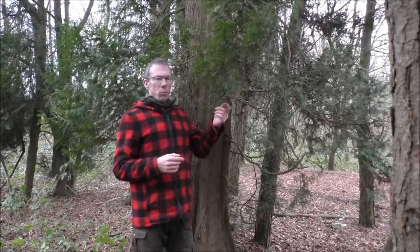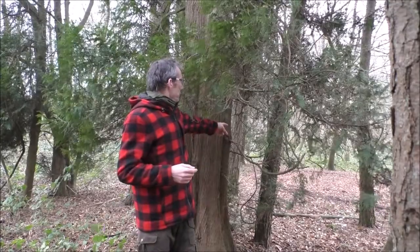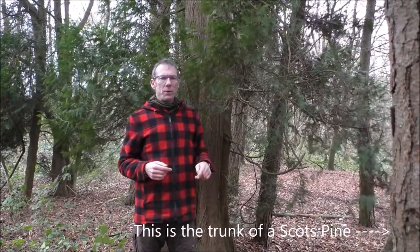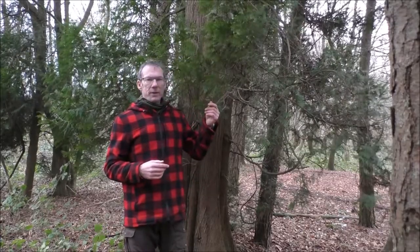We've got two different species of conifer here. Western Red Cedar right next to me, and then just to the left and behind me we also have some Scots Pine. I may do another video at some point in the future around Scots Pine.